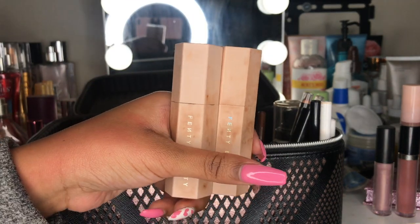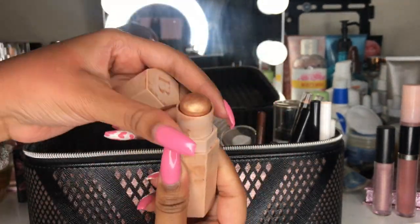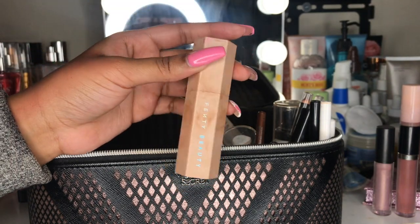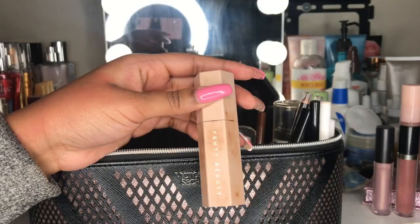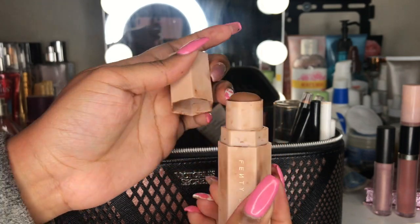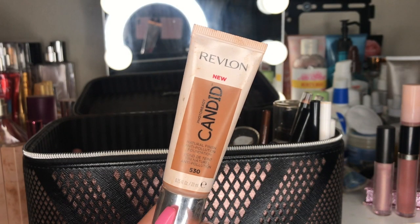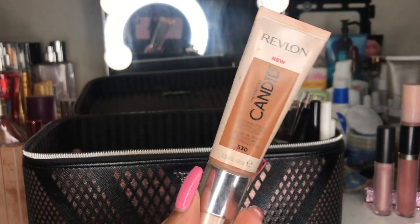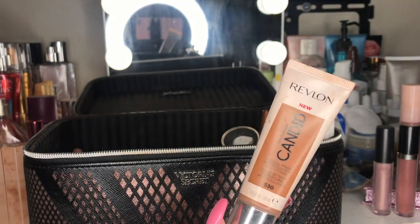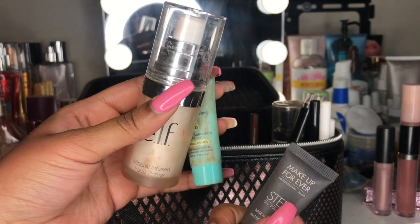In this corner I have some face stuff — two Fenty Beauty matchsticks from a trio (I gave the concealer one to my mom). The first is the highlighting one in the shade Rum; I don't use these often since I don't really like cream products, though I do use the highlighter sometimes in summer. The second matchstick is in Truffle for contour. I prefer powder over cream contours — the first time I tried it I took it off almost immediately because it felt super heavy. I want to find a way to use it up, maybe for spot correcting.